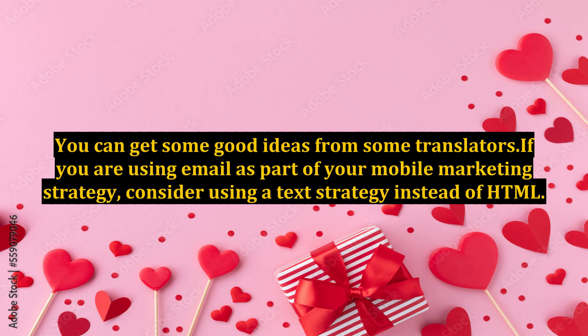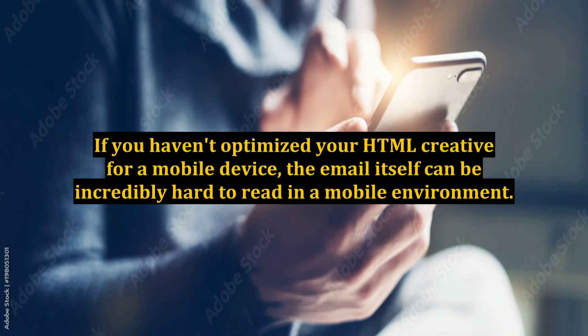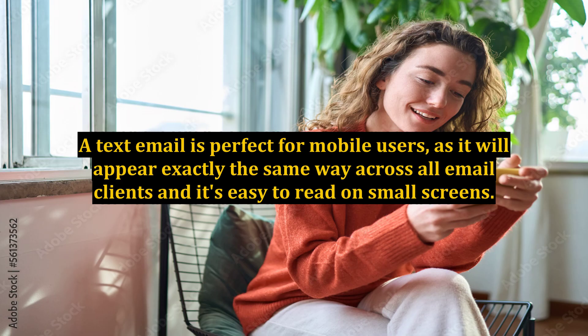If you are using email as part of your mobile marketing strategy, consider using a text strategy instead of HTML. If you haven't optimized your HTML creative for a mobile device, the email itself can be incredibly hard to read in a mobile environment. A text email is perfect for mobile users, as it will appear exactly the same way across all email clients and it's easy to read on small screens.